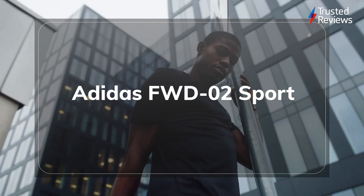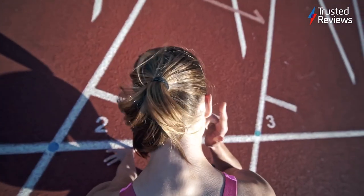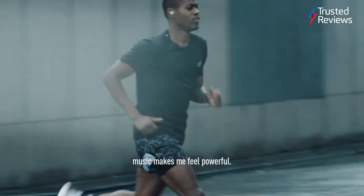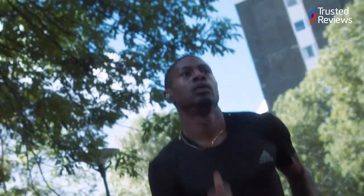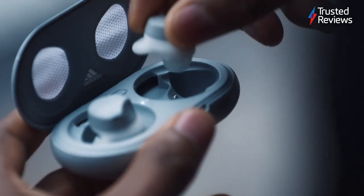Adidas FWD-02 Sport. The Adidas FWD-02 Sport are a pair of true wireless in-ear headphones designed with runners in mind. They feature an IPX5 rating for water and sweat resistance, while the wing tips ensure a secure fit in your ear to prevent them falling out mid-jog. Audio quality is fantastic too, offering a versatile performance and good bass definition. There's no noise cancelling here, but that may not be a flaw if you want to make sure you can hear incoming cars. While we would like additional features, it's hard to argue with the fair price. It scored 4 out of 5.